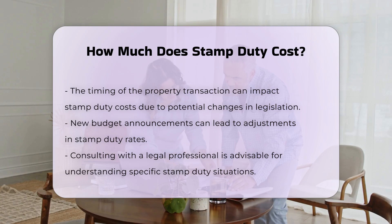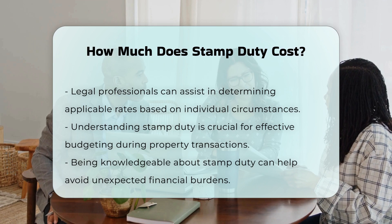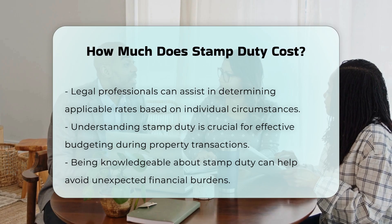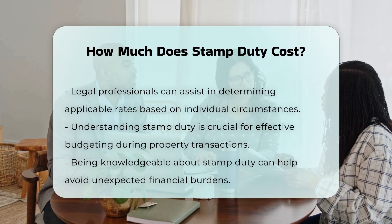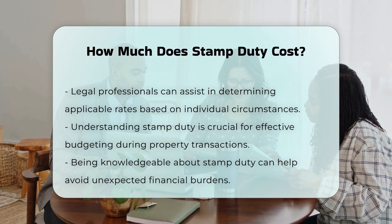Consulting with a legal professional can provide clarity on specific situations. They can help determine the applicable rates based on individual circumstances. Understanding stamp duty is vital for budgeting during property transactions. Being informed can prevent unexpected costs.